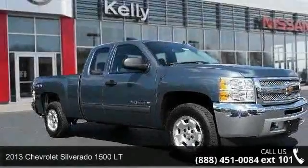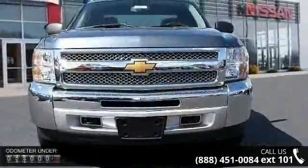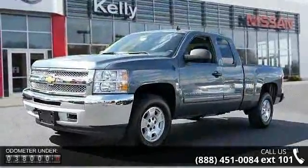Presenting the 2013 Chevrolet Silverado 1500LT. If you are looking for an automobile with great features, look no further. This vehicle comes with a reliable 8-cylinder engine connected to a smooth-shifting automatic transmission.